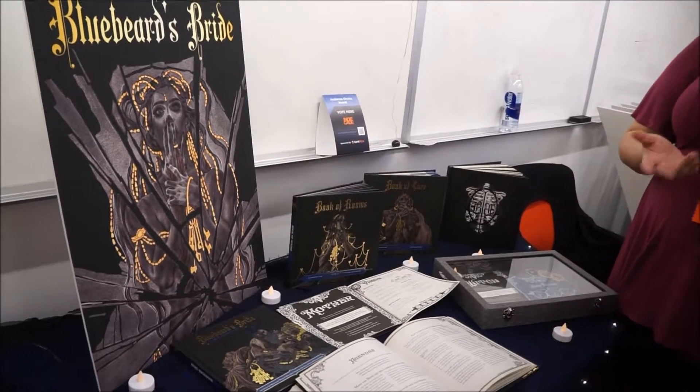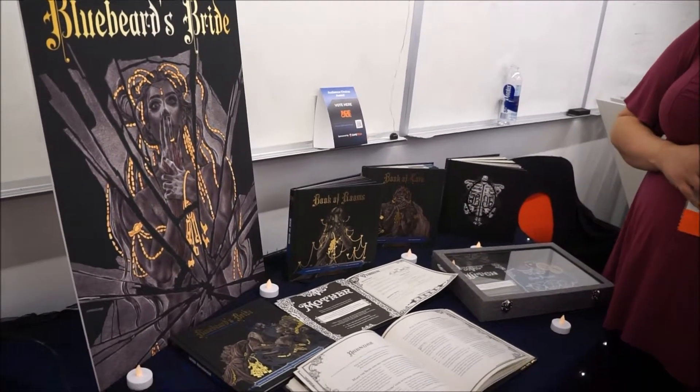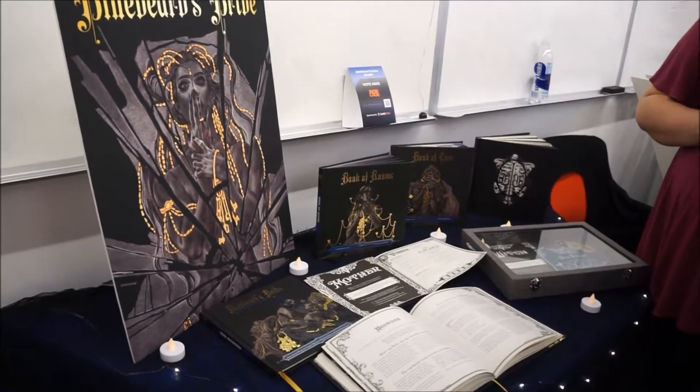They raised 100-something K, I believe. The original goal was 50K. Pretty awesome.